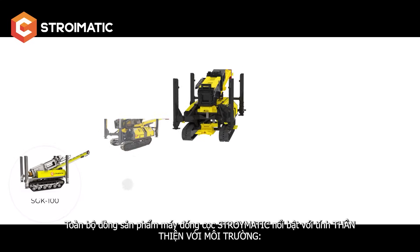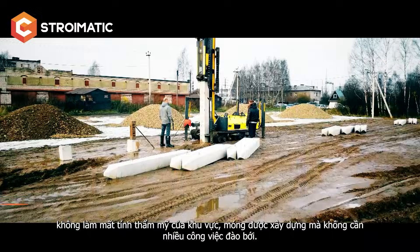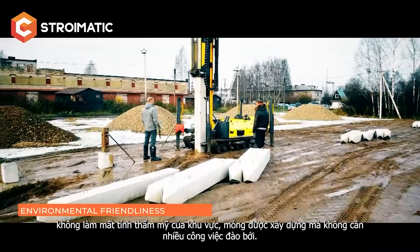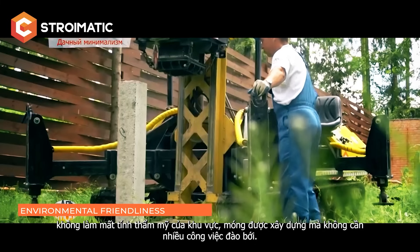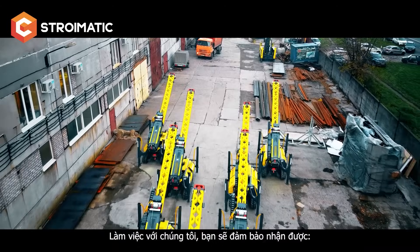The entire range of Stromatic piling rigs is distinguished by its ecological use. There is no splashing of technical liquids as with diesel hammers, and there is no disturbance of site aesthetics. The foundation is erected without unnecessary excavations.